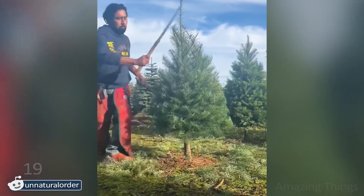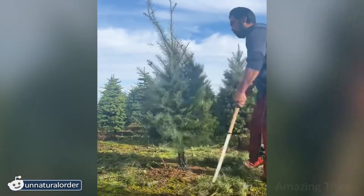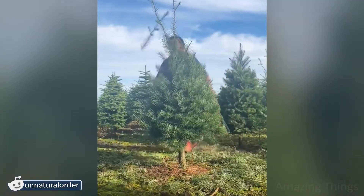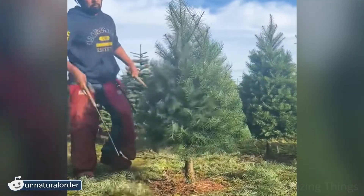Hey you! Are you a Christmas Samurai? How cleverly he cuts the trees! Don't mess with guys who trim trees, especially if they have something sharp in their hands!